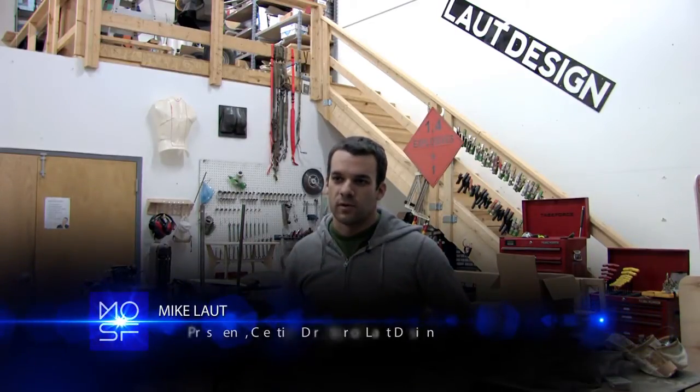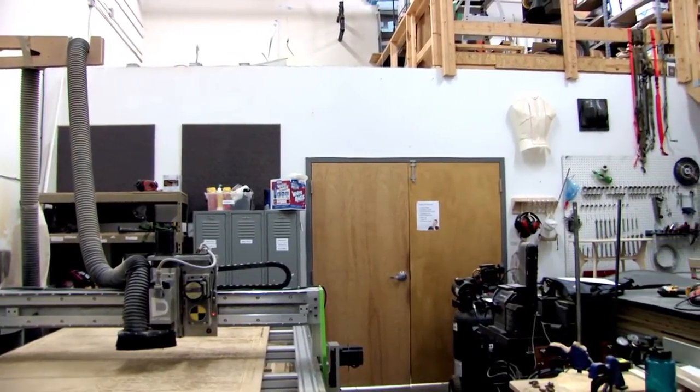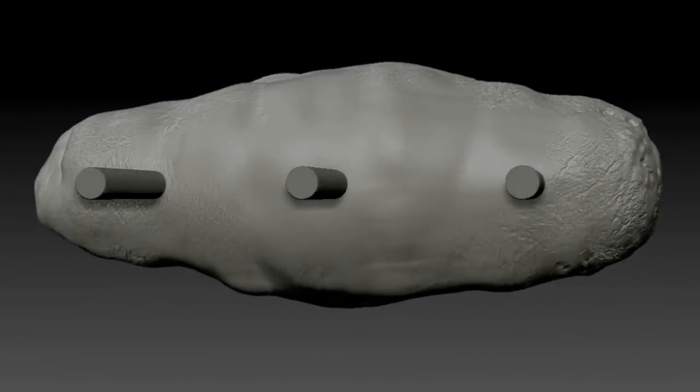We're in the shop at Laut Design today where we've got all the equipment that we're going to use to fabricate the parts that we're designing with the team. We have the ability to take 3D CAD data that's being produced by one of the concept artists on the team